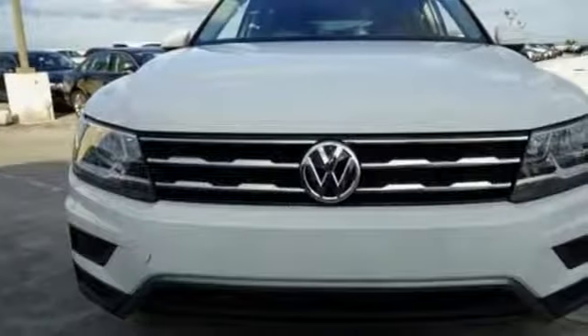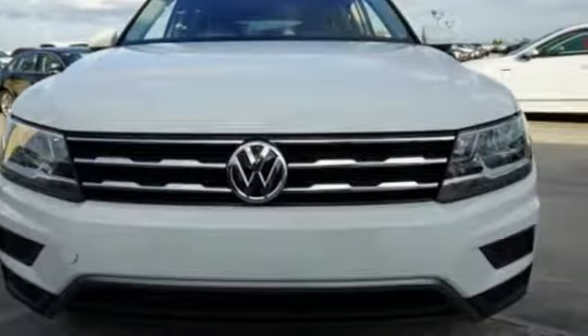Volkswagen — where safety and performance come standard. Stop in for a test drive and make it yours today.